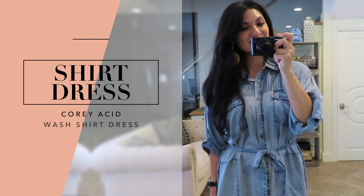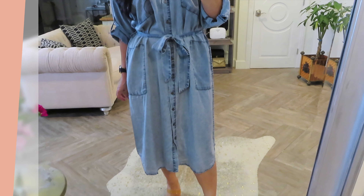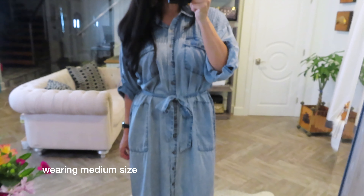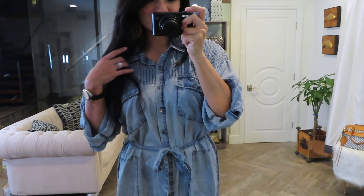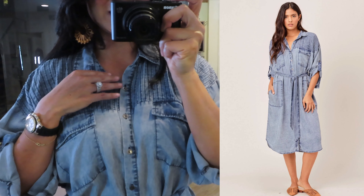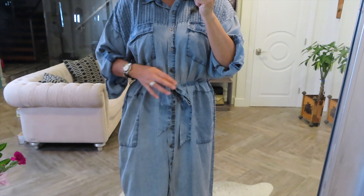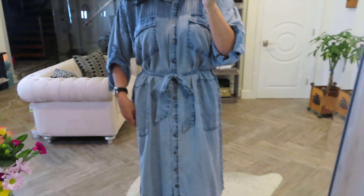The first item that I'm wearing is a shirt dress. It's called the Cori Acid Wash Shirt Dress, and I love it. It's totally vibing on the 80s vibe, and I love the pinstripe detail here over at the shoulders. It's so pretty. There's buttons going all the way down, and for the belt, you have it in the same fabric, and it looks really good.